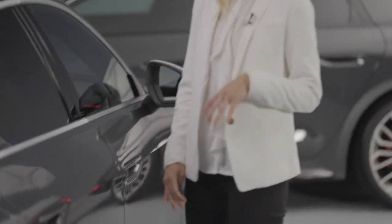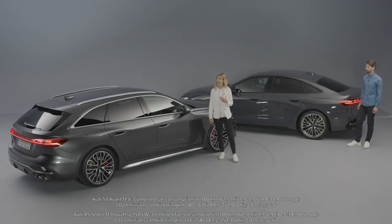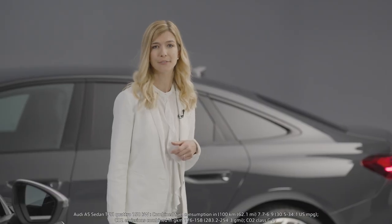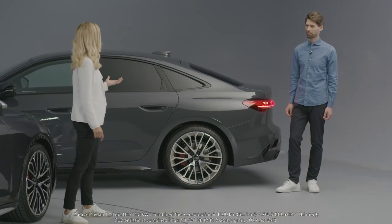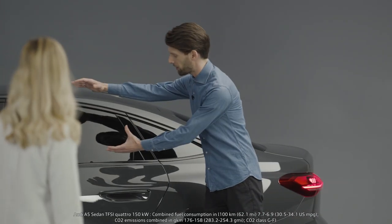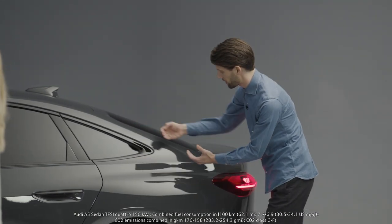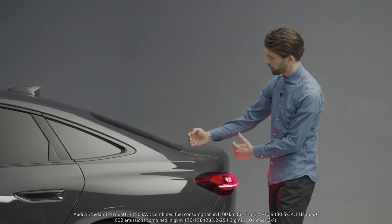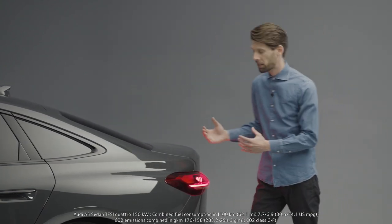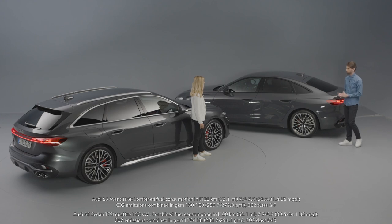Besides the A5 Avant here in the S version, we would like to present another derivative within the new A5 family. We have brought an A5 Sedan as Edition 1. It will be available from market start with an exclusive exterior color and exclusive exterior parts. The sedan is my absolute highlight of the A5 family, with this long stretched roof bow, the really fast C-post, very short decklid. And despite the really coupé-shaped silhouette, it offers high functionality due to this big tailgate — blending function with style.